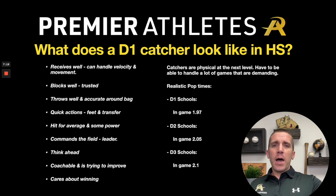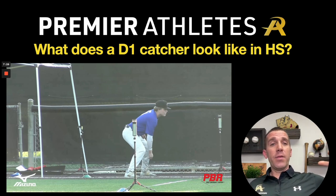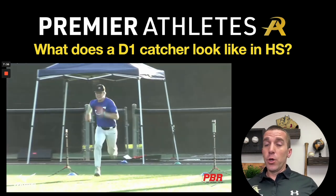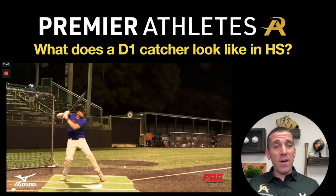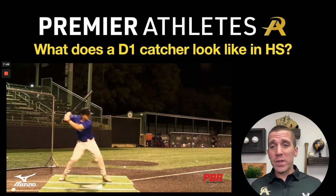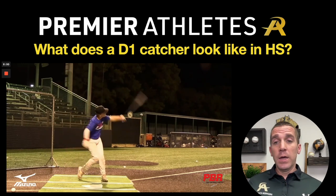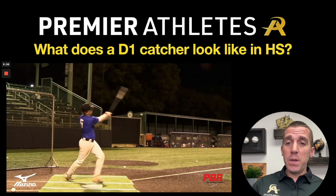Let's take a look at a Division I catcher who is committed to Houston — a guy who kind of embodies what these averages look like. First, we're going to look at his 60. As a catcher, you don't have to have the world's best 60 — very average here is around 7.5, which is about the high school average. He's definitely physical, which is what we look for. He is strong, has good bat speed, and has some pop — that simplicity, bat speed, and power is really what you're looking for.